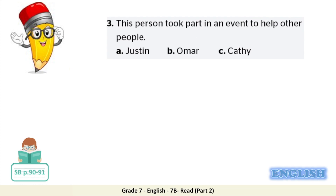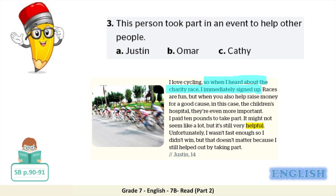Number three: this person took part in an event to help other people. Is it A, Justin; B, Omar; or C, Kathy? As you can see in the text, Justin is the one who heard about the charity race and immediately signed up. So the correct answer is A, Justin.